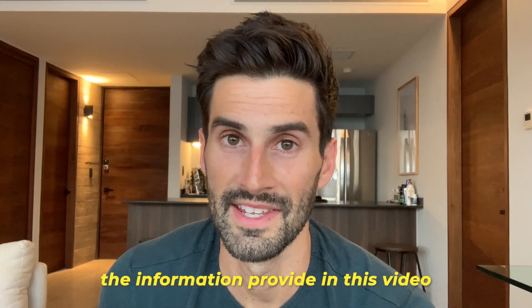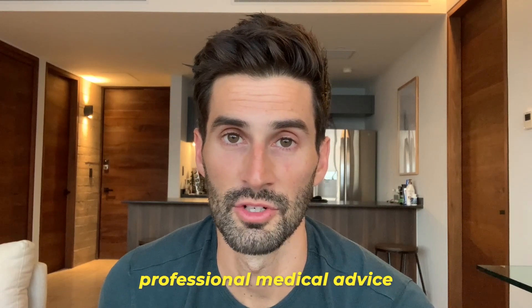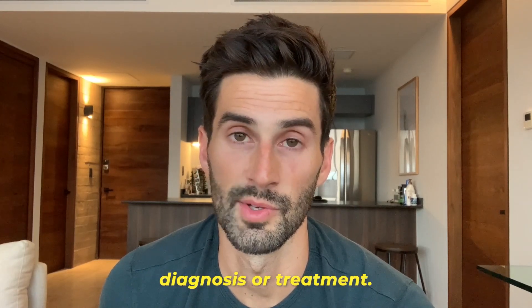As a quick disclaimer, the information provided in this video is for informational purposes only and is not a substitute for professional medical advice, diagnosis, or treatment.